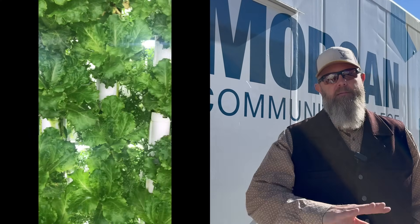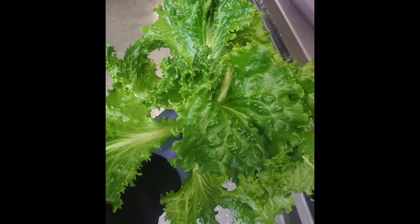All the lettuces that we have provided out of here — it's unlike any other lettuce that I've had. It's very fresh, it's very crisp. It's hard to compare what you buy at the grocery store to what we're providing here. It's completely different.